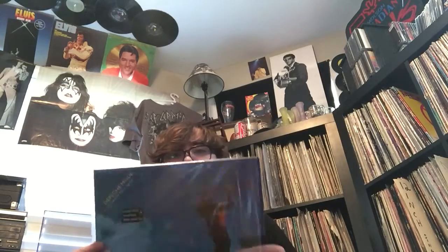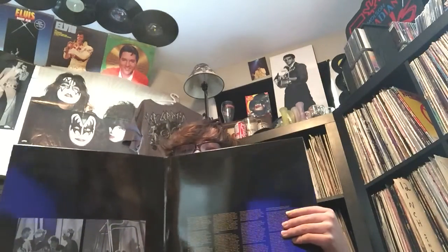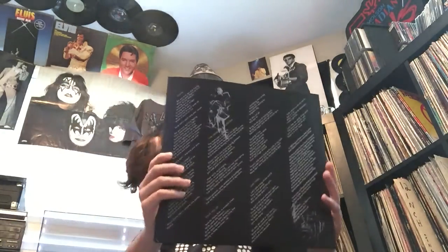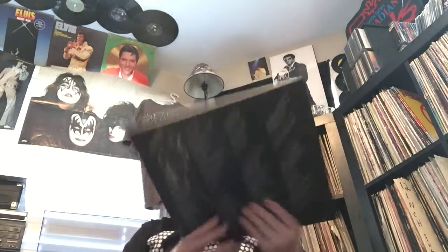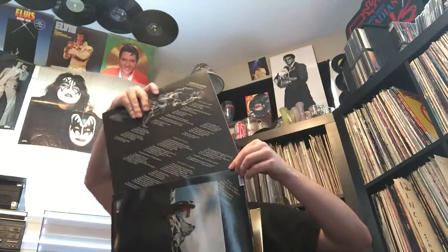Actually, this one has a flea market find, and some of these are Goodwill and Value Village finds too, but this is from a store. I got this for $20. This is from 2007 - the Depeche Mode UK heavy deluxe version reissued in 2007 of 'Construction Time Again,' their third album. It's a nice gatefold. I'll show you the inner sleeve - and the inner sleeve is even lined. That's so nice. And there's the Mute label. It was sealed, but I opened it, of course.